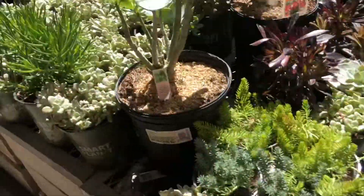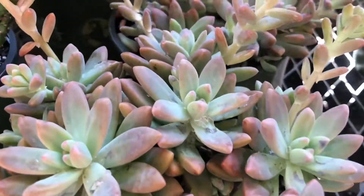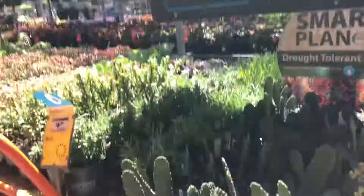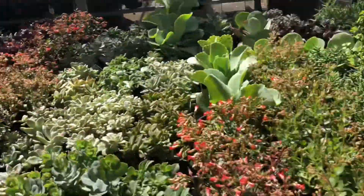I gotta go. I'm just getting one right now. I got this one — let's see what it says. It's Graptoveria Blue Curl, so pretty. Anyway guys, I gotta go. Show you one more time. Bye guys.